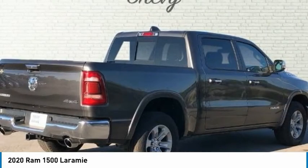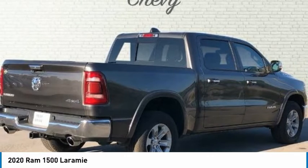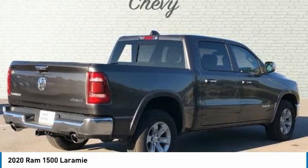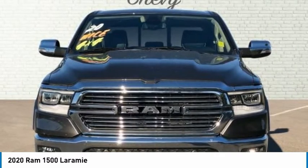Auto-Dimming Door Mirrors, Automatic Temperature Control, Chrome Bumpers, Compass, Delay-Off Headlights, Driver Door Bin, Driver Seat Memory, Driver Vanity Mirror, Dual Front Impact Airbags, Dual Front Side Impact Airbags, Front Center Armrest with Storage.